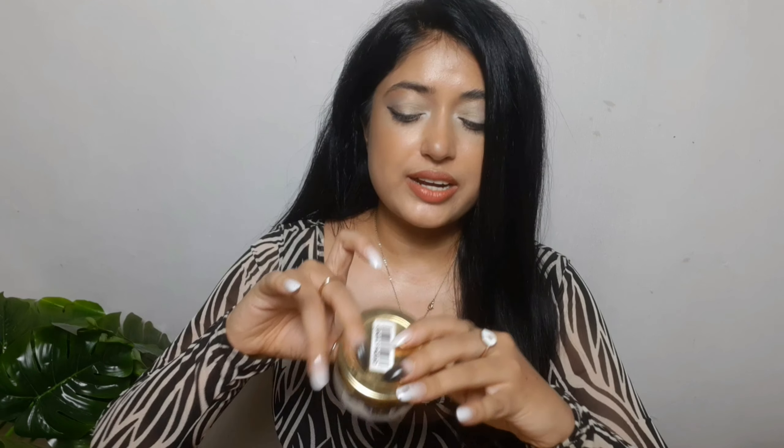I tried the Good Vibes version and ended up loving it. This is very affordable — I don't think it was more than 200 rupees. It's 50 grams, possibly under 200 rupees. There is no paraben, no sulfate, and it is cruelty-free.